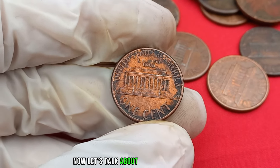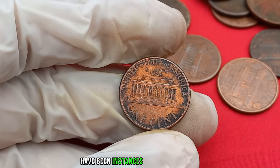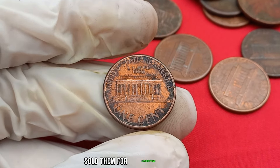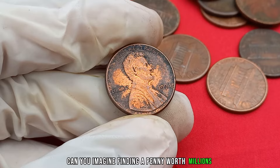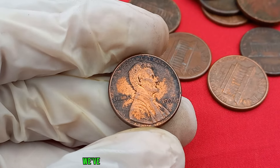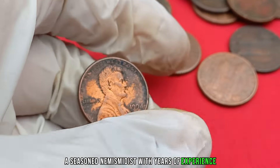Now, let's talk about the real jaw-droppers — the success stories. There have been instances where individuals stumbled upon a rare 1994 Lincoln penny and, believe it or not, sold them for jaw-dropping amounts. Can you imagine finding a penny worth millions? It's like winning the lottery in the world of coin collecting. To provide some expert insights, we've reached out to Alexander John, a seasoned numismatist with years of experience.